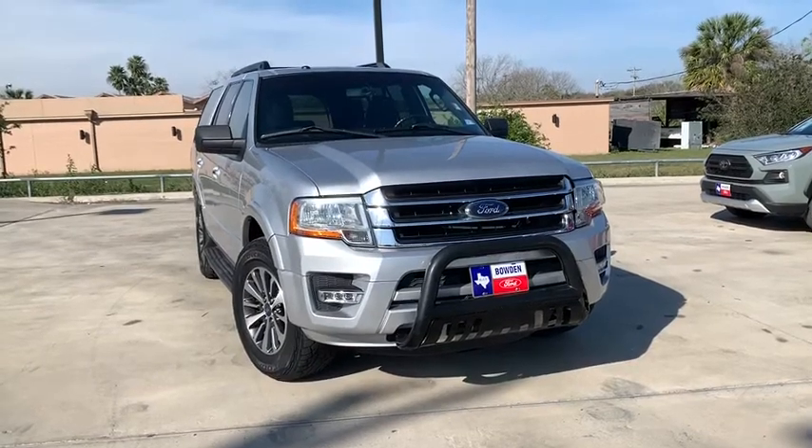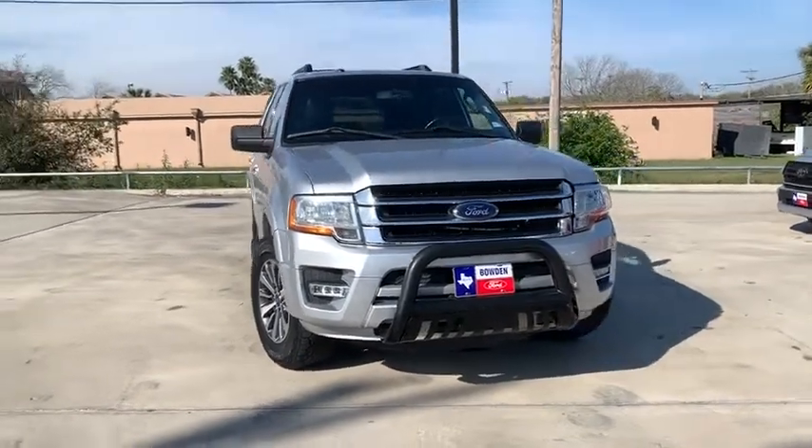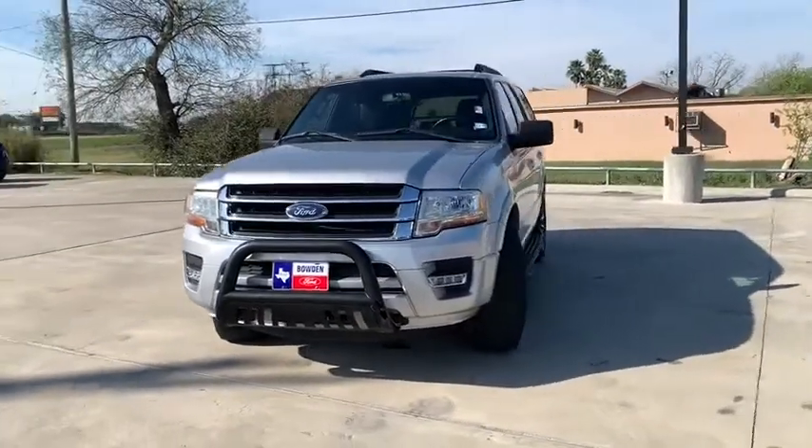Take a ride in the 2015 Ford Expedition. Powerful, controlled, resourceful. Expedition.